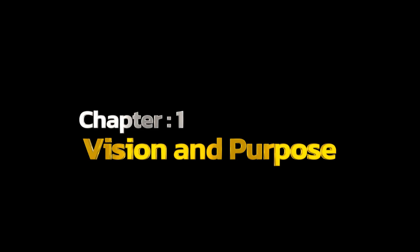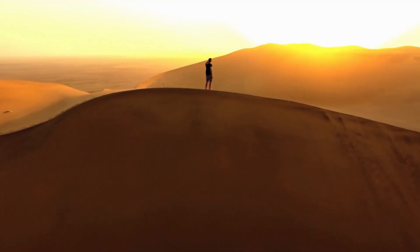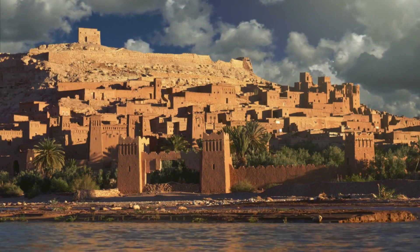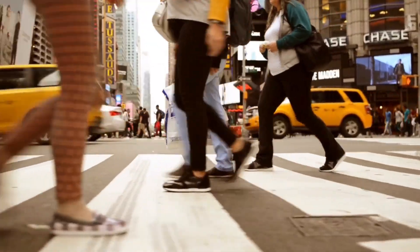Chapter 1: Vision and Purpose. The vision behind this project is to transform the desert landscape, bringing life and prosperity to regions that have long been dominated by arid conditions.